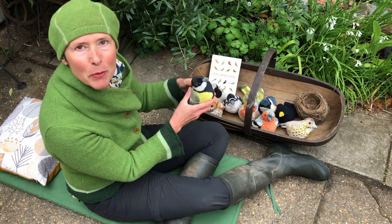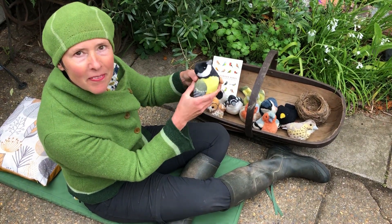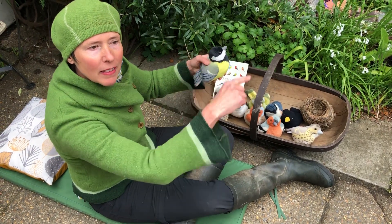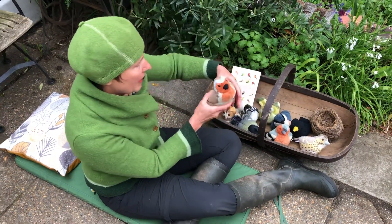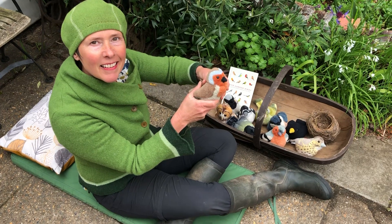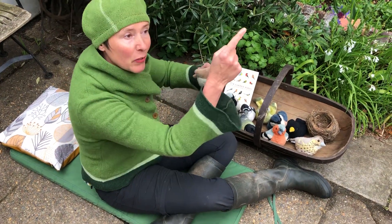This is a great tit — let's have a quick listen. It looks like a U-shape. And a robin — I like to think of that one as the figure of eight.